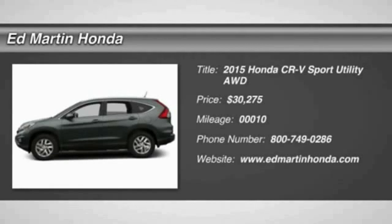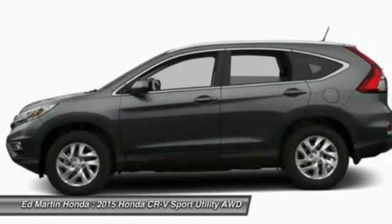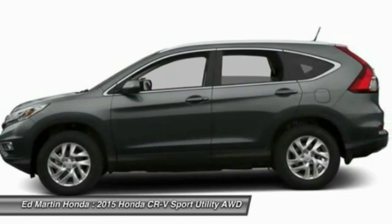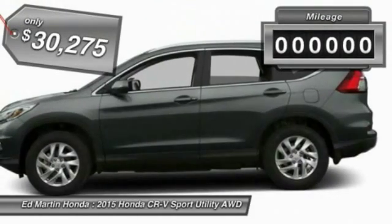The 2015 CR-V — a top recommended vehicle because of its car-like driving manners, good value, cool technology, and comfy interior, and is priced below $35,000.